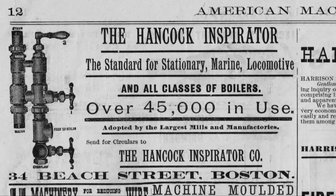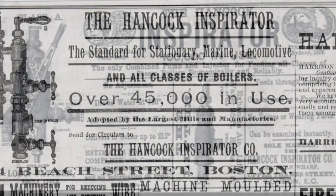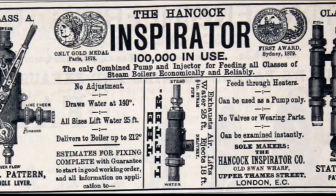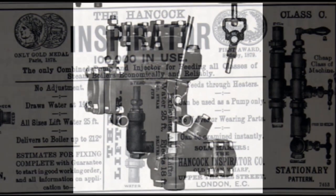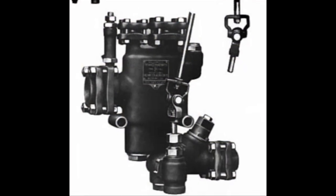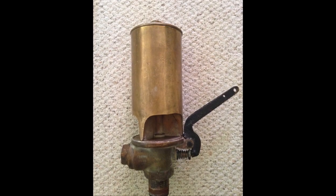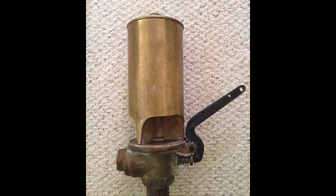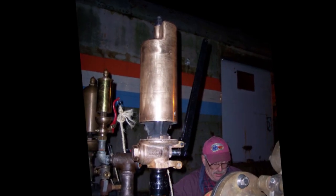The Hancock Inspirator Company made all types of steam-related devices for locomotives since the beginning of the steam era. From cab fittings to injectors, they were a one-stop shop for most of the needed equipment for a modern steam locomotive. But one of their most sought-after appurtenances were their whistles. Their whistles became the voice of some of the greatest locomotives ever built.